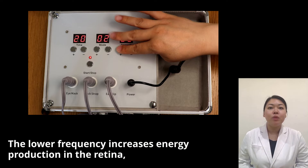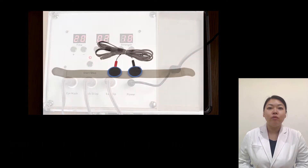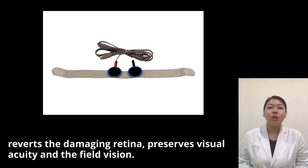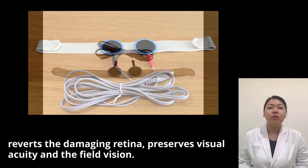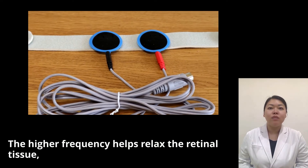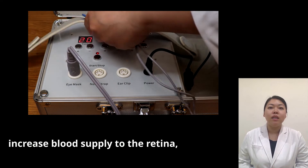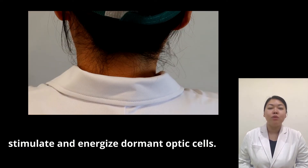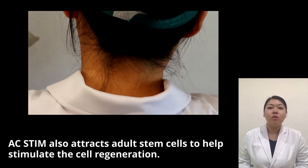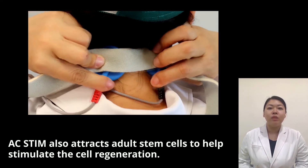The lower frequency increases energy production in the retina, reverts the damaging retina, and preserves visual acuity and field vision. The higher frequency helps relax the retinal tissue, increase blood supply to the retina, and stimulate and energize dormant optic cells. ACSTEAM also attracts adult stem cells to help stimulate cell regeneration.